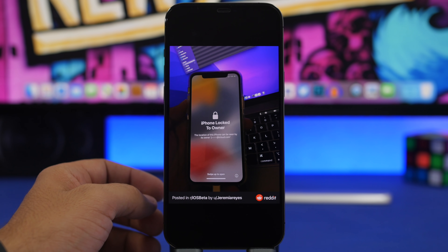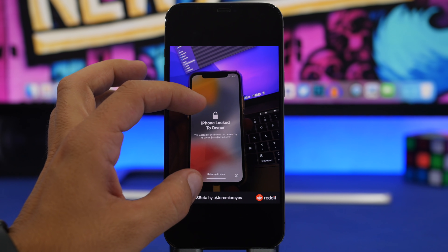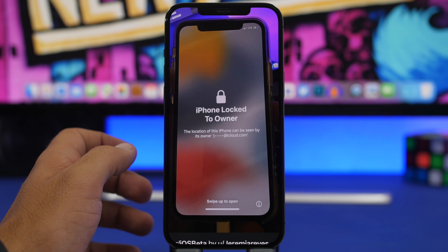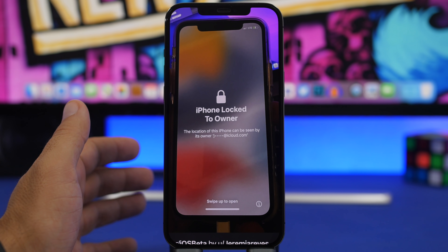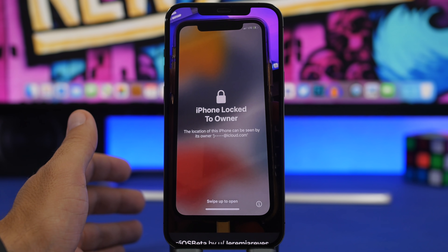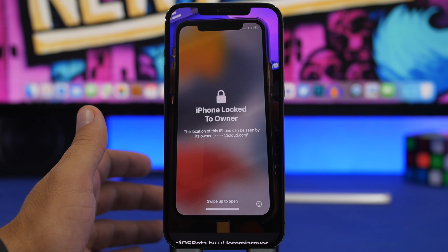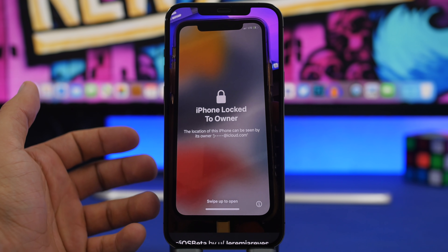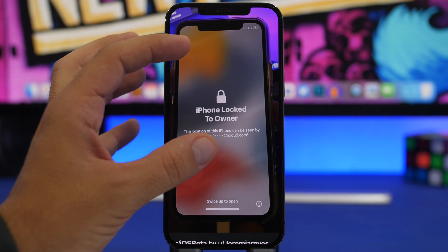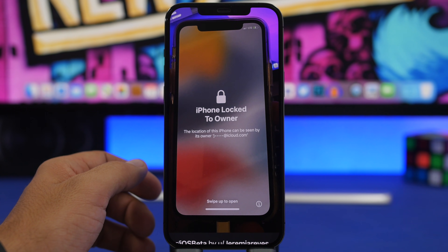This is a picture from iOS beta on Reddit. On iOS 15, the Activation Lock will show as the first thing once you've restored a device that is locked under an iCloud account. So if someone gets one of your devices and tries to restore it, they'll immediately be presented with this screen rather than going through the full setup process. It will also show a hint of the email to which the device is locked.